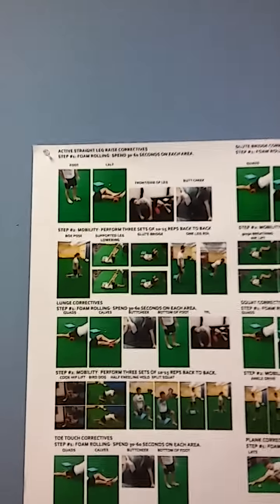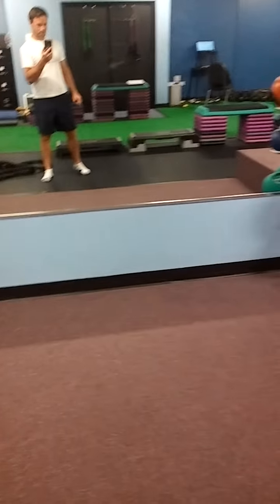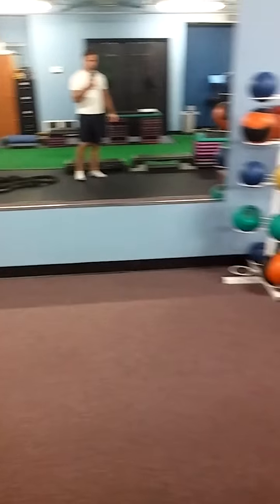So if we write, for example, ASLR in their corrective exercise, they come in before class and do these correctives. That way they're ideally prepared. Otherwise, we have all the equipment necessary to take clients through a warm-up. We warm them up — it takes about 15 minutes — and we're generally going to warm up in this area.